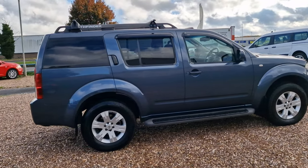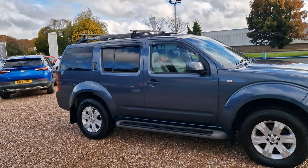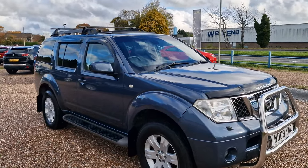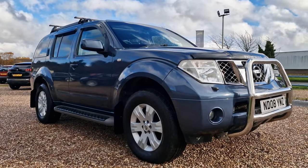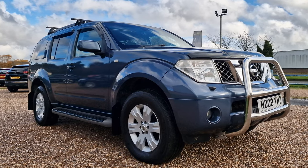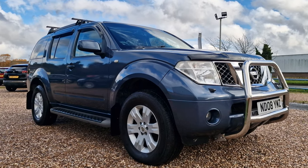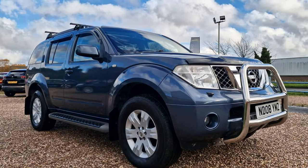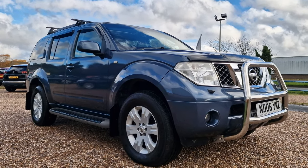So there you have it folks — the 2008, 08-reg Nissan Pathfinder with a 2.5 dCi engine, the Aventura trim, with a bunch of added extras including the bull bar, roof rack, and so on. Everything works as it should from what I've tested. There are some minor imperfections as shown in the video — the driver seat controls and a couple of other minor bits — but certainly nothing to write home about. Give us a call at 01536 263 876. That's 01536 263 876. It'll be myself, Andy, here in Corby, Northamptonshire at AT Car Sales. Waiting to hear from you soon — thank you and goodbye.